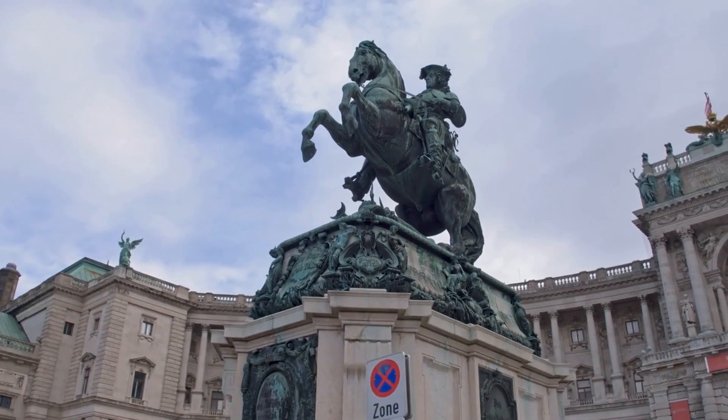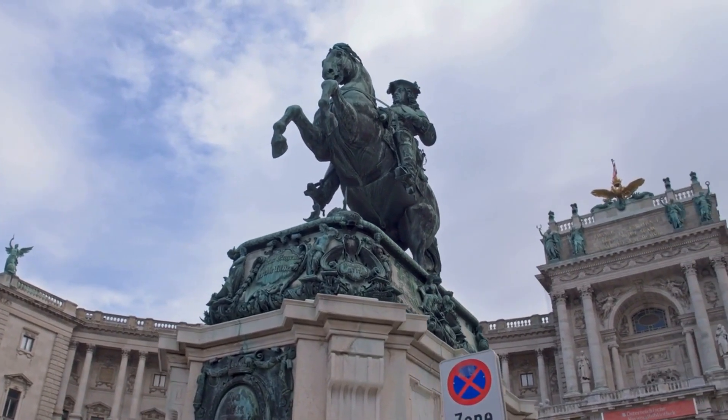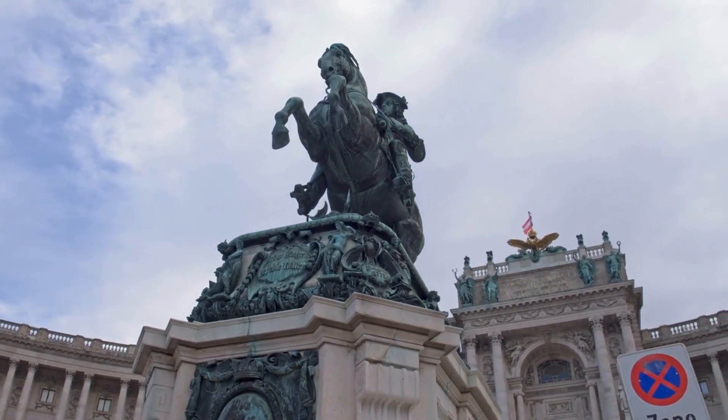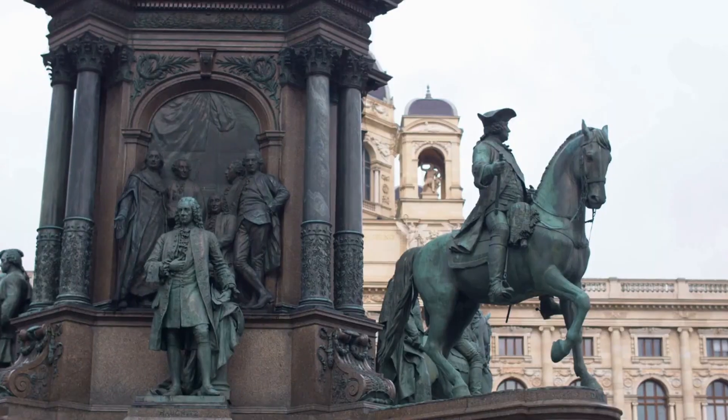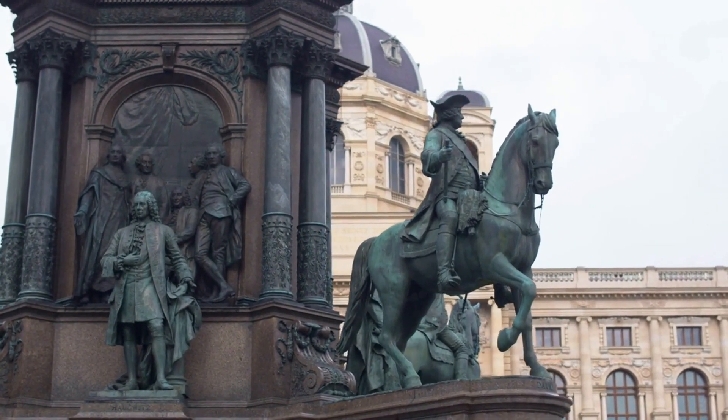The Hofburg Palace was the seat of the Habsburg dynasty for over six centuries and is now a museum that visitors can tour to learn about the life and reign of the Habsburgs. Visitors can see the imperial apartments, the treasury, and the Spanish Riding School.